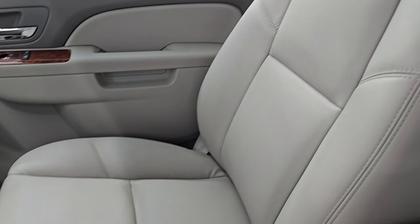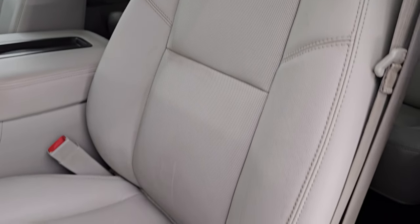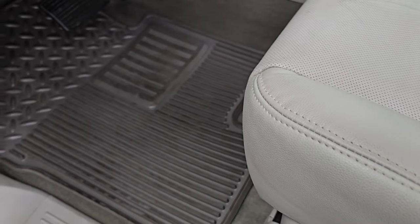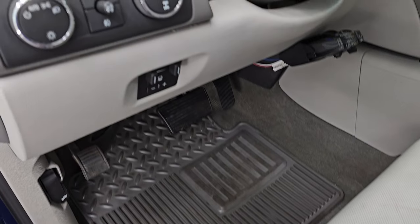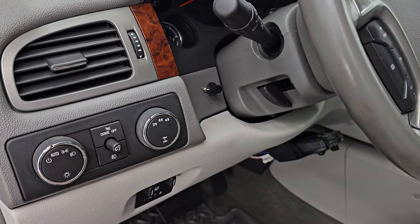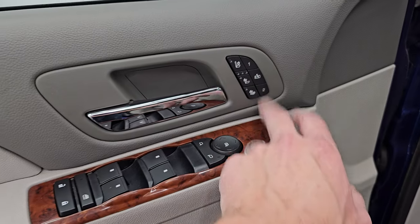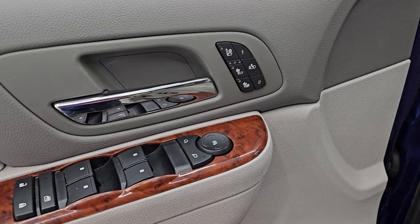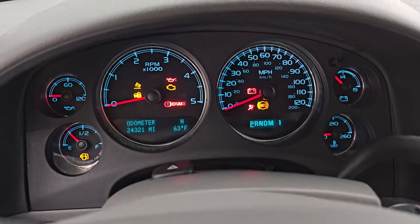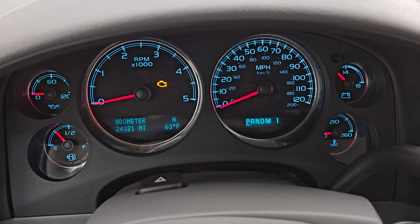Up front, the SLT package gives you the same gray leather bucket seats. Both seats are heated and cooled and power — no rips or tears; they're in fantastic condition. It smells very clean inside. You get factory all-weather floor mats, factory brake controller, auto headlamps, four-wheel drive, tilt steering wheel, power windows, locks and mirrors, and a memory driver seat. The heated and cooled seat buttons are on there as well.